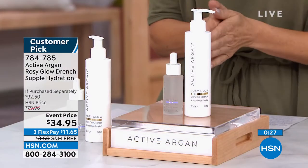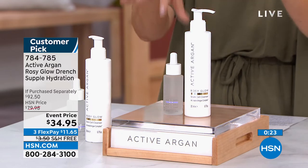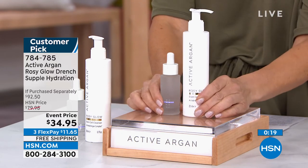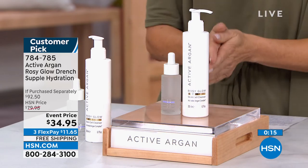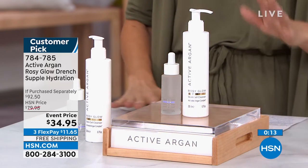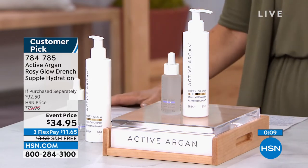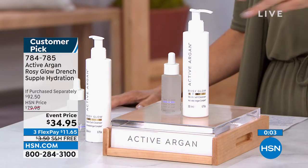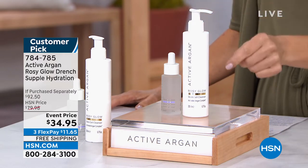The item number is 684785. If you were to purchase them separately, that's $60 plus $32 — $92.50 total. But the event price is $34.95, with free shipping and monthly payment plans available. For $11.65, get it home and see if it isn't everything I say it is.